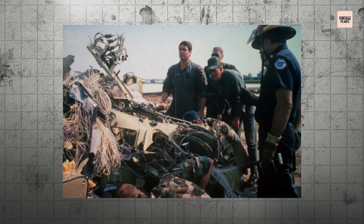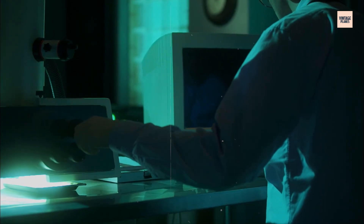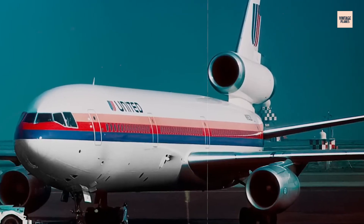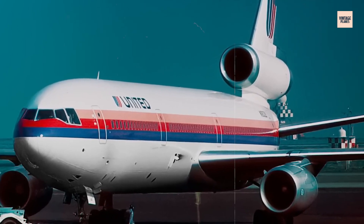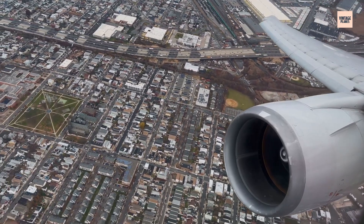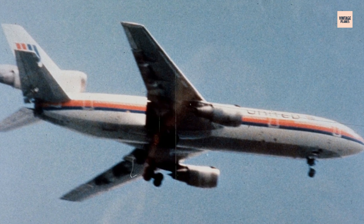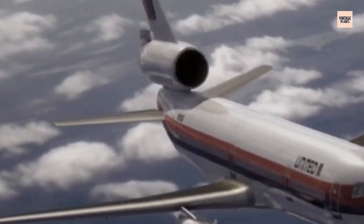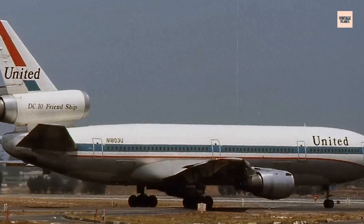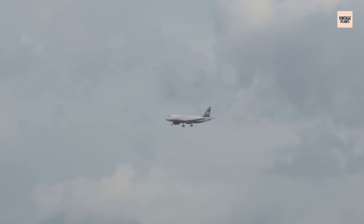But the investigation exposed something even more troubling: the inadequacy of inspection methods used at the time. The fluorescent penetrant inspection and magnetic particle inspection techniques employed by General Electric could only detect surface cracks, or those very close to the surface. The subsurface crack that ultimately destroyed Flight 232 remained invisible to these methods right up until the catastrophic failure. General Electric was forced to acknowledge that thousands of CF-6 engines in service worldwide potentially carried similar defects.